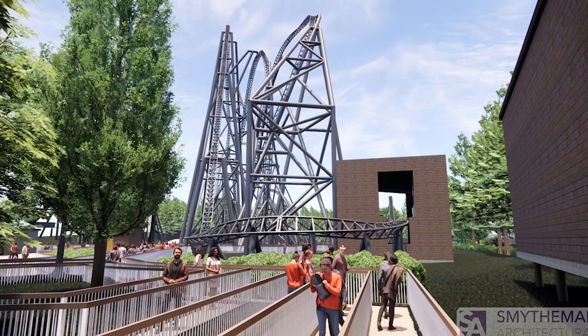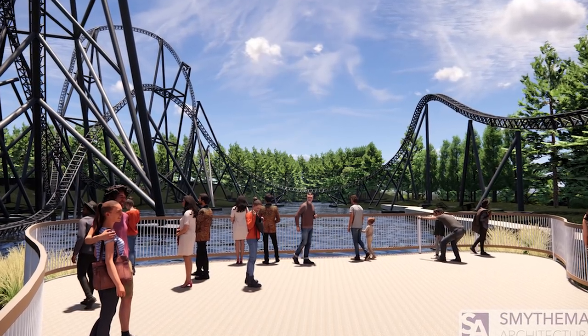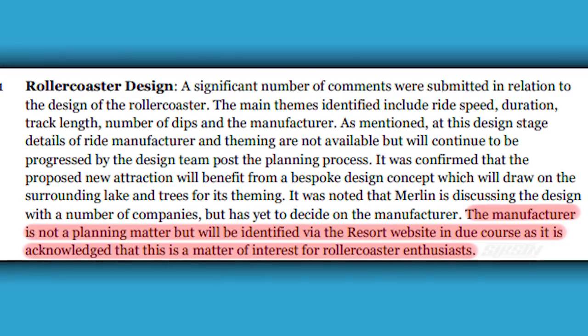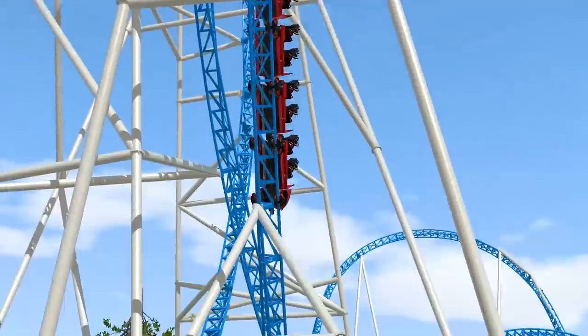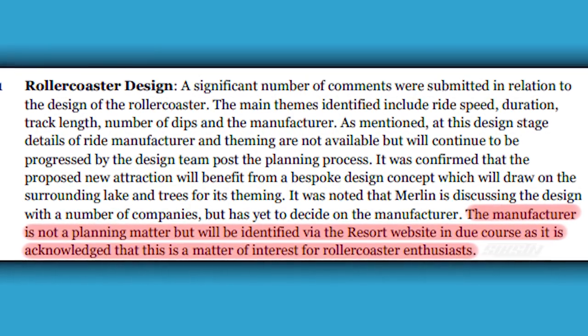Thorpe Park are being really open about this entire process, and in this application they respond to a lot of the queries, questions, and concerns raised in the consultations. One of the main questions was about the design of the roller coaster itself. The document actually states that the manufacturer is not a planning matter — the architects don't feel it's necessary to say what roller coaster they're building. They say this will be identified via the resort website in due course, as it is acknowledged that this is a matter of interest for roller coaster enthusiasts.